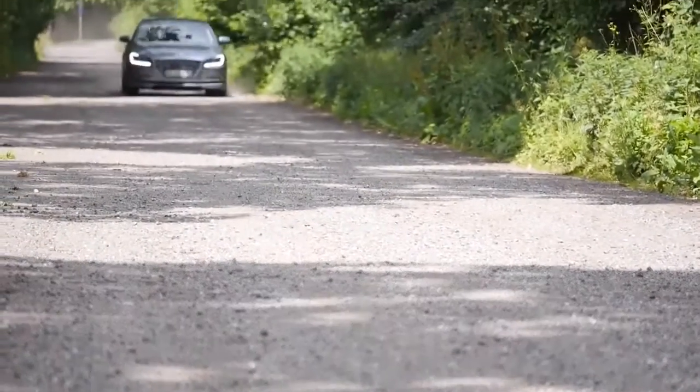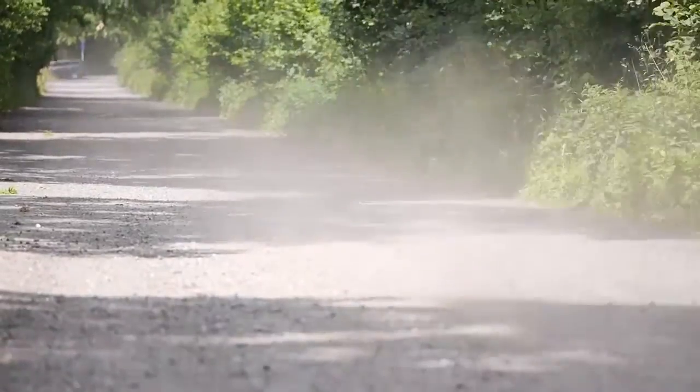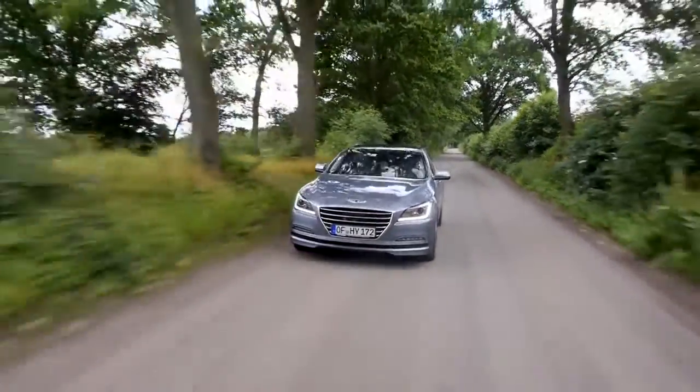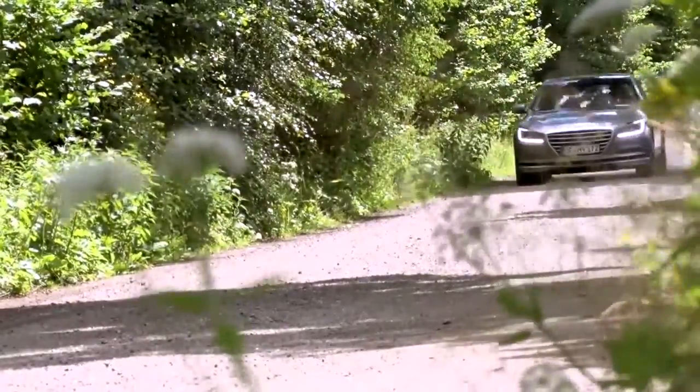It makes good sense for Hyundai to make its premium pitch to the European market at the present time. After all, the brand has now sold 6 million vehicles here, and 95% of those were also designed and developed in Europe. And now it's the turn of the premium league with everything Hyundai has to offer.